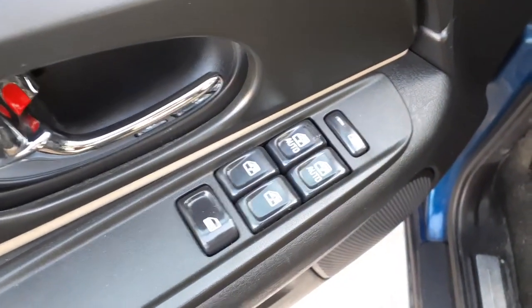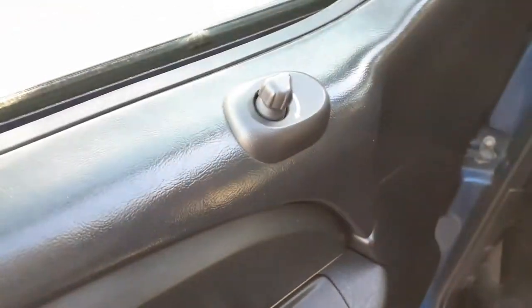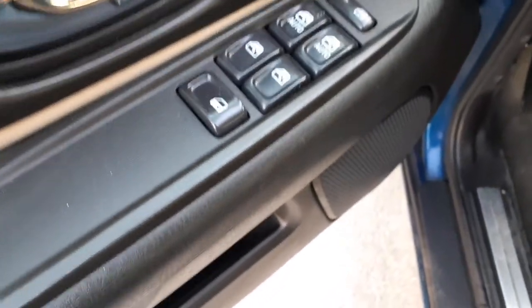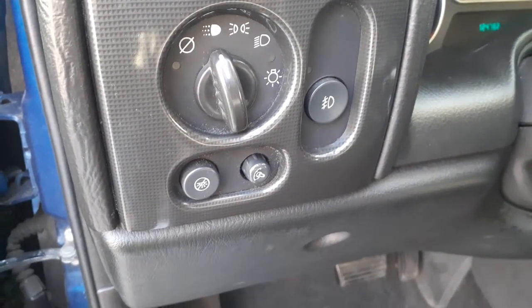Power window switches, power mirror, power lock. There's your mirror up there. Window lock, dual auto. Headlights — auto headlights with the dimmer and the fog lights.